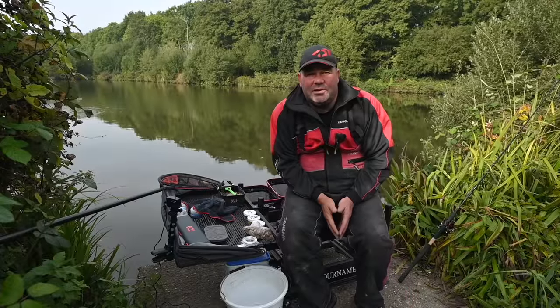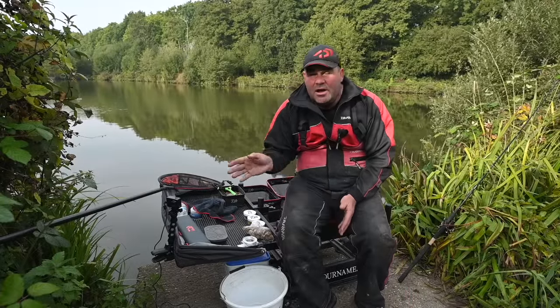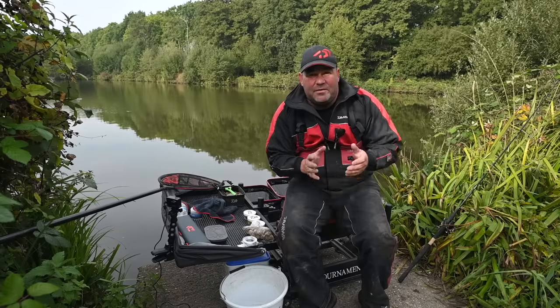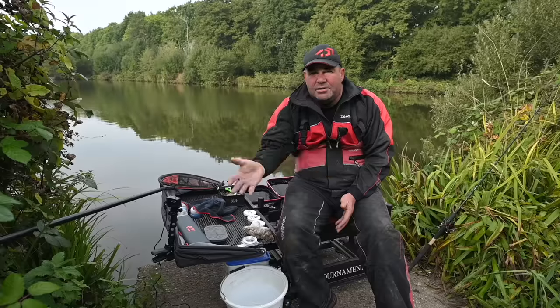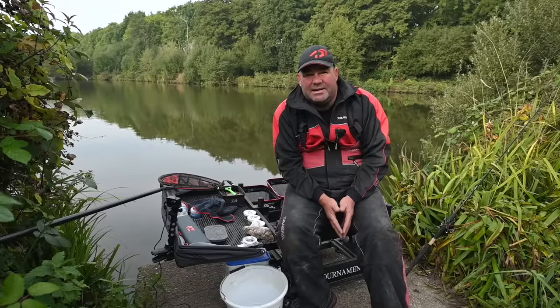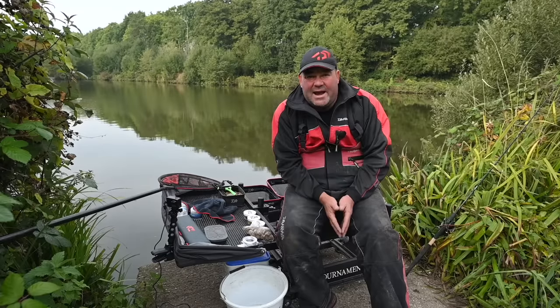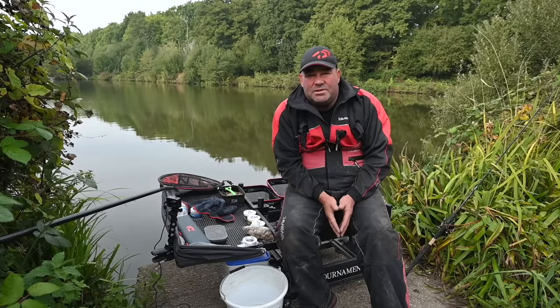Welcome to Wheels Way. Today I'm at Gold Valley Lakes on Syndicate Lake, where I'm going to run you through how I go about fishing the bomb on commercial venues. All year round the bomb can be a fantastic method and it can account for some massive weights.